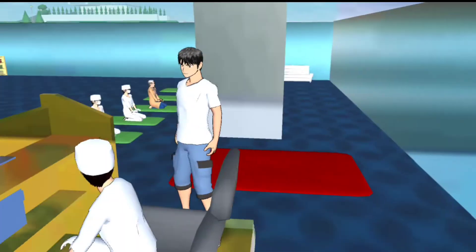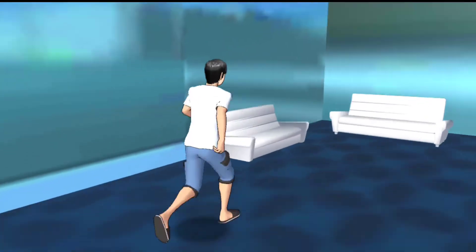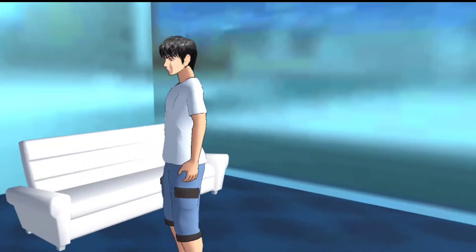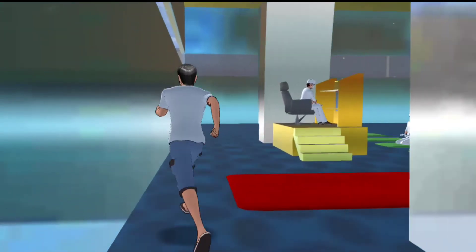Disini ada kursinya juga. Di sebelah sini ada ruang tamu untuk para kiai atau ustadz yang bakalan ngisi ceramah, mereka nunggu disini dulu.